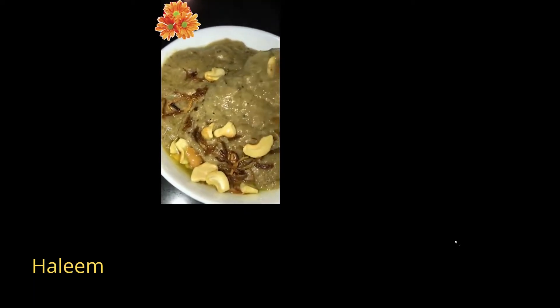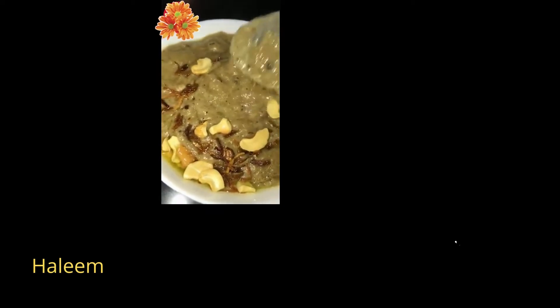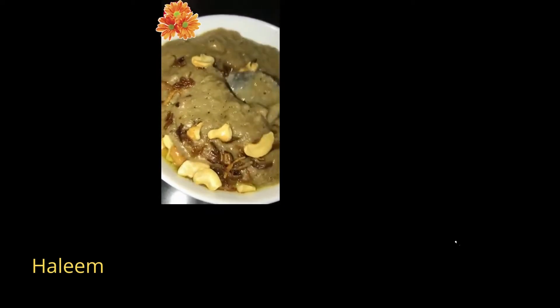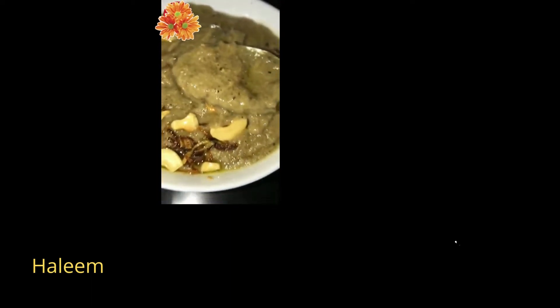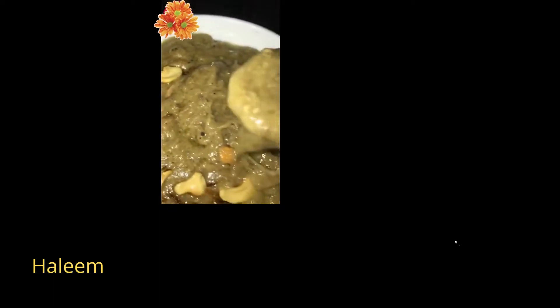Number one: Haleem. In terms of Ramadan meals, Haleem is amongst the best in India. This is a delicious mutton dish made with lentils, broken wheat, and spices that takes a long time to cook. The meal is traditionally prepared during iftar because of its great nutritional content, reviving nature, and porridge-like texture.